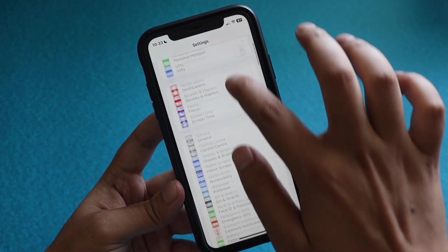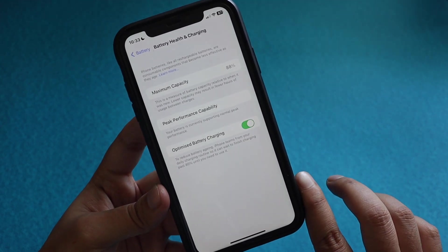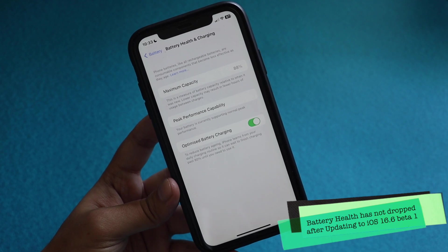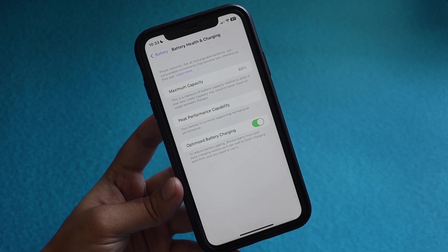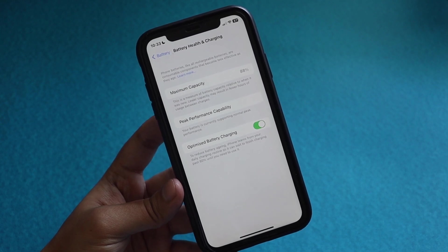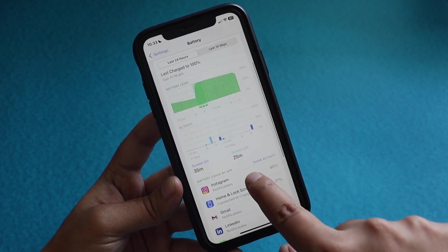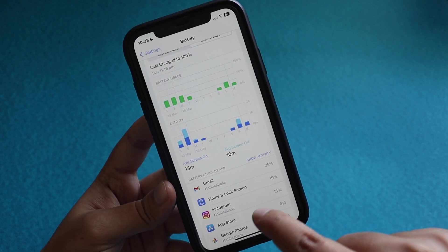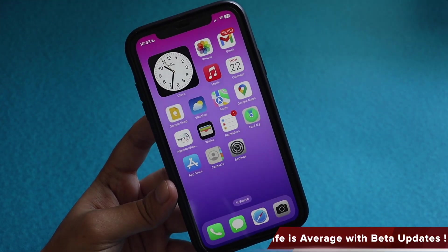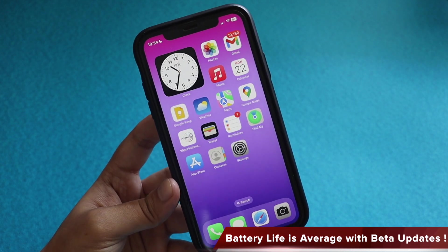Let's talk about battery life. Going to Battery > Battery Health and Charging, the maximum capacity of this iPhone XR is 88%. I'm not surprised it hasn't dropped much over almost six months because I hardly use this device — it's my secondary device just for beta testing. That's visible from the usage stats: over the last 10 days the average screen-on time is 13 minutes and screen-off time is 10 minutes.